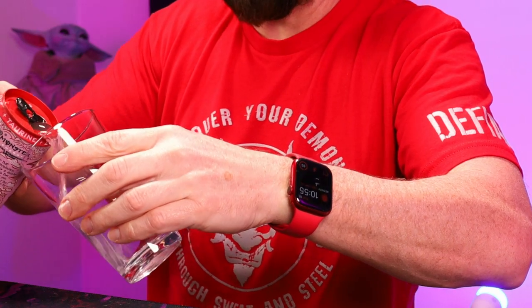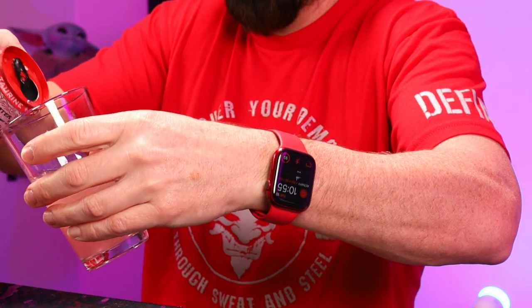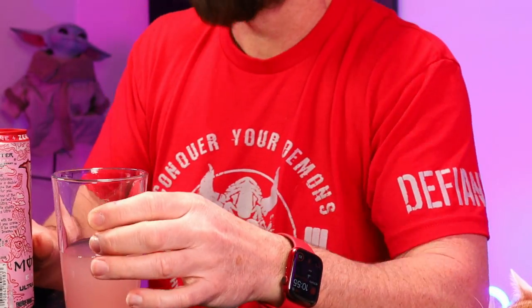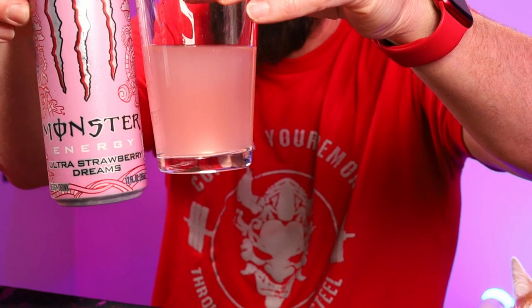Got a cup here to pour it in, see if there's a color to it. Pale pinkish — basically the color of the can, pretty darn close. From the smell, I'm not getting much — not a whole lot from the smell.